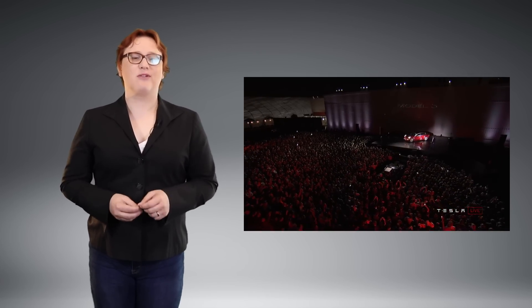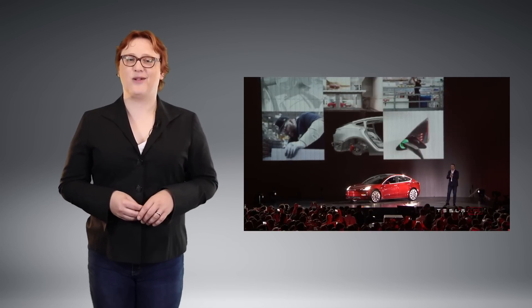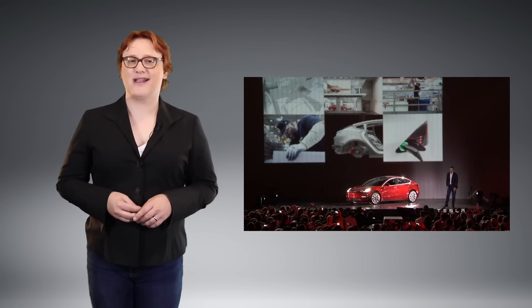The Model 3 has a drag coefficient of zero-point-two-three, putting it just ahead of the current Toyota Prius but still behind the mighty Tatra 77, GM EV1, and Volkswagen XL1 in terms of aerodynamic slipperiness.